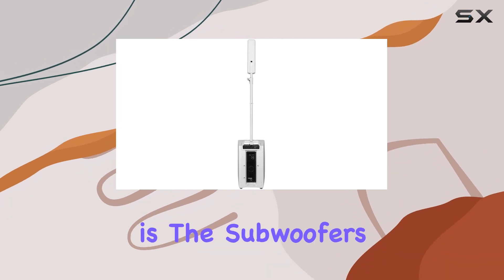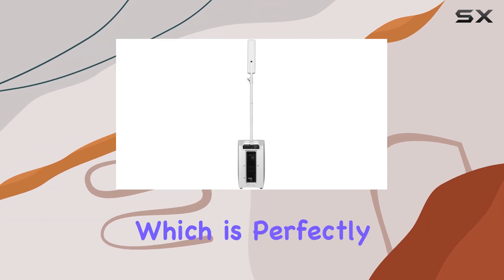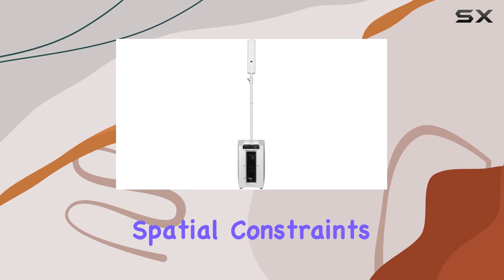Another notable feature is the subwoofer's 8-inch diameter, which is perfectly sized to balance deep bass and spatial constraints.